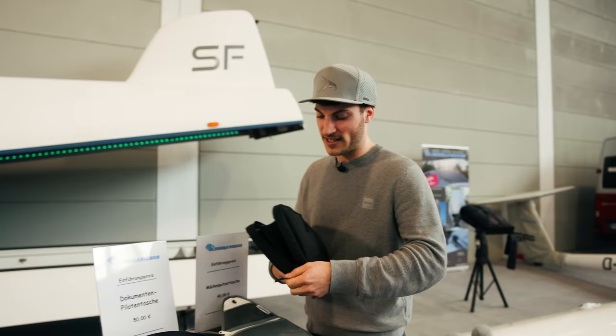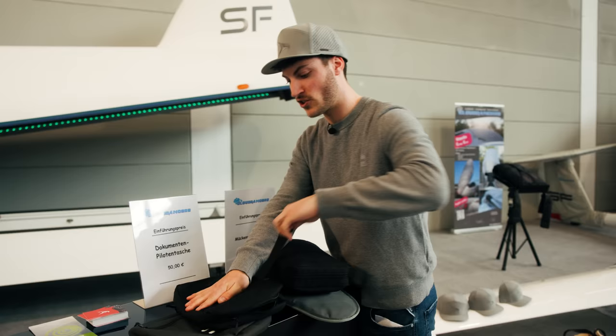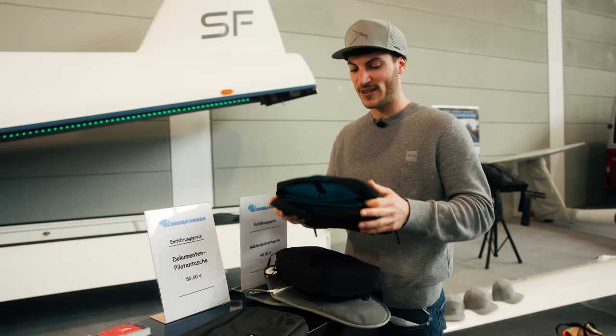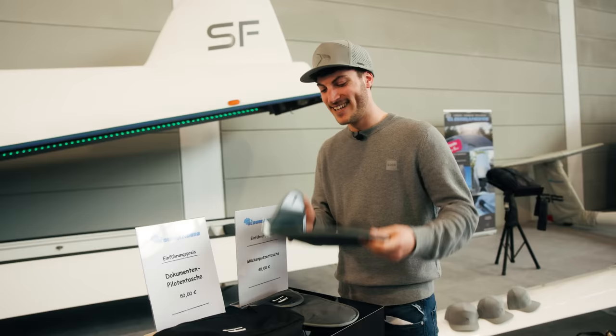On the back side there is something special — a Velcro patch. Later on, you can have customized labels or patches with your registration, glider type, or anything like this. You can customize it easily. It was so much fun to create this together with Cloud Dancers; we put so much effort in to make the perfect product, because there was nothing on the market I was satisfied with. Really loving it.